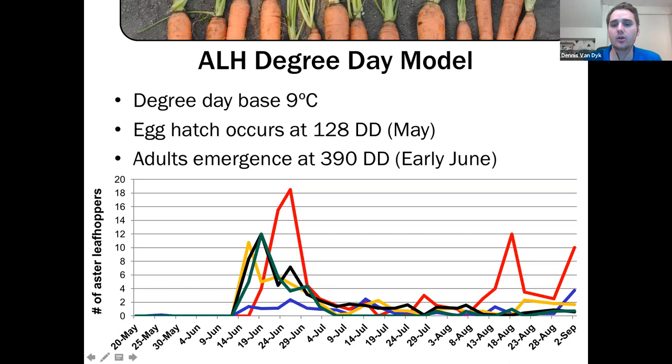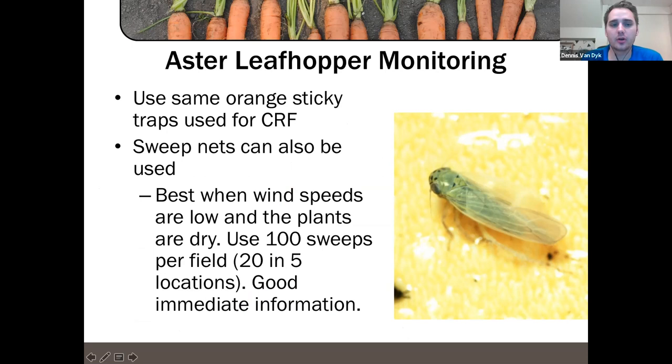We have a degree day model for aster leafhoppers as well — reported on the vegetable crop report — so you can predict when the local population will emerge. Aster leafhopper is one of those insects without established thresholds, so it's more about reporting back to the grower what you're seeing, whether you're seeing any aster yellows symptoms in the field, and what relative numbers you're finding on the traps — then they can make the decision.